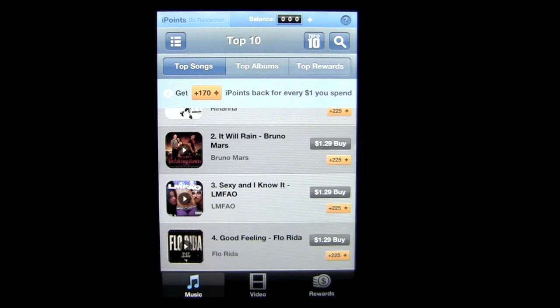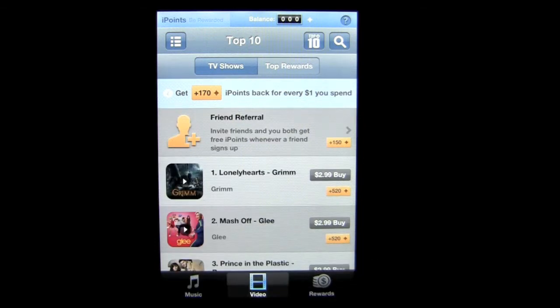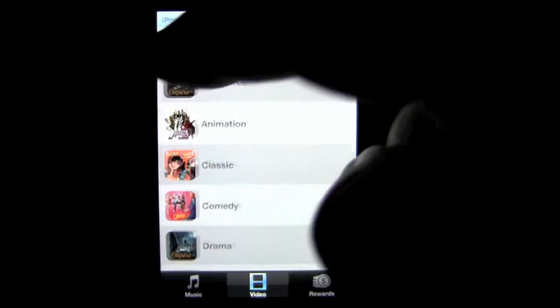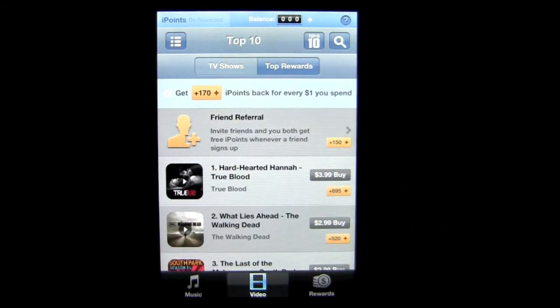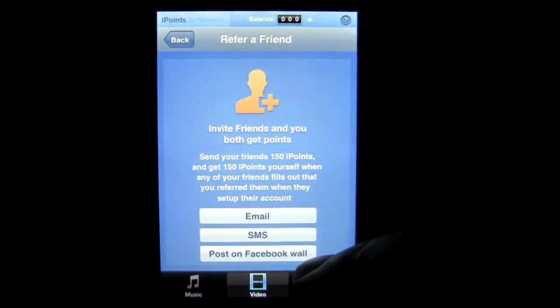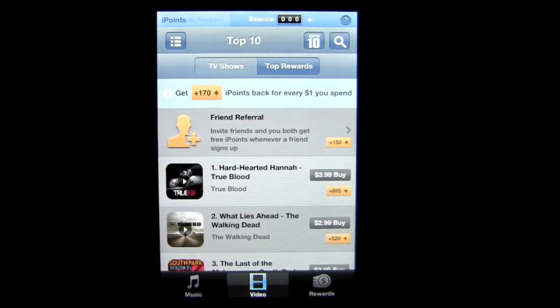Now let's check out the rest of the application. The video section is here and you can search video through the categories, TV shows, top rewards, and so on. Another important feature to earn iPoints is referring friends through email, SMS, or Facebook — once they join, you will get 150 points for each friend you refer.